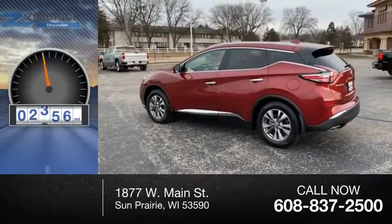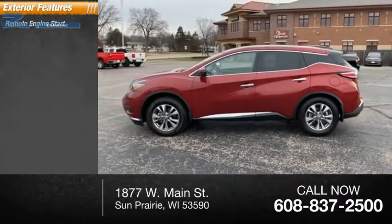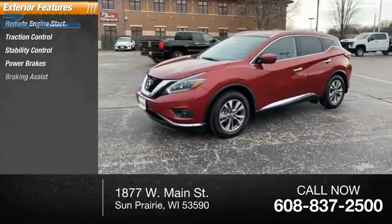This vehicle has less than 10,000 miles. Here are some of this vehicle's great options: remote engine start, traction control, stability control, power brakes, and braking assist.